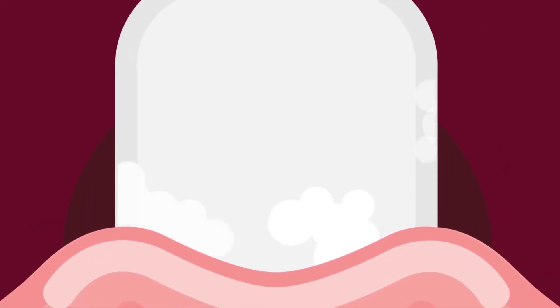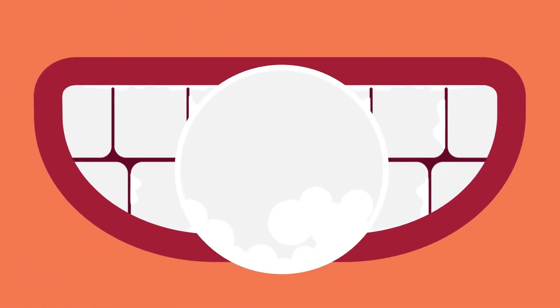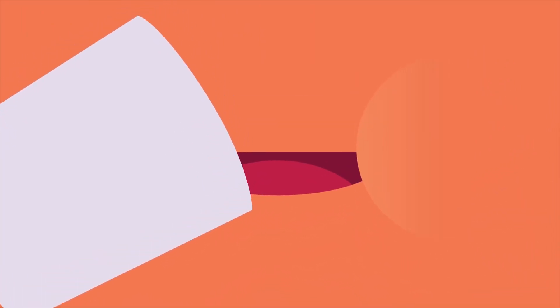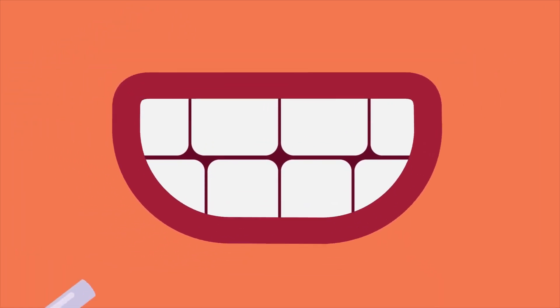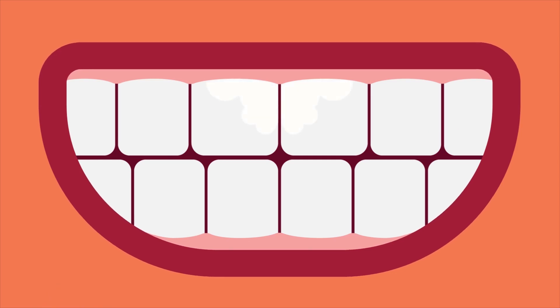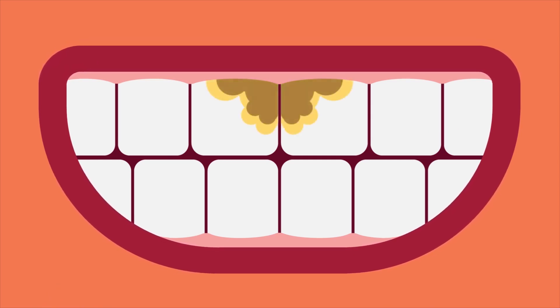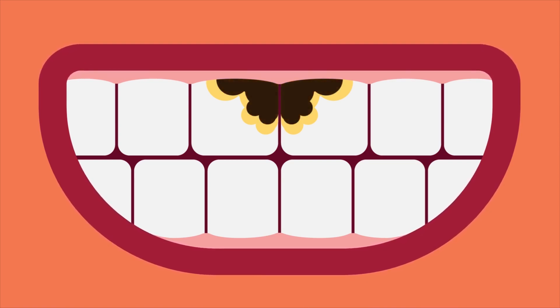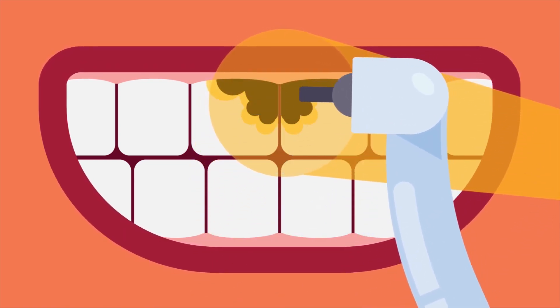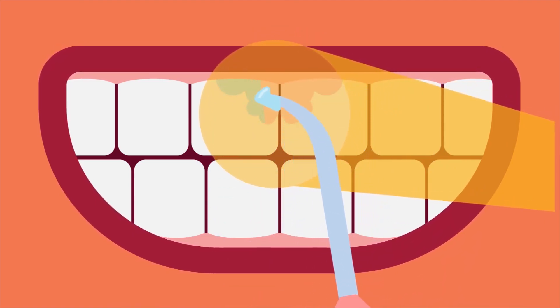An early sign of decay may show in the form of a white spot where minerals are lacking. If action is taken at this point by supplying enough minerals and fluoride, the enamel can still repair itself and the decay can be stopped or even reversed. But if we keep consuming sugar and starch, more minerals will be lost, the decay process will continue beyond repair, the enamel will be weakened and eventually destroyed, forming a dental cavity.